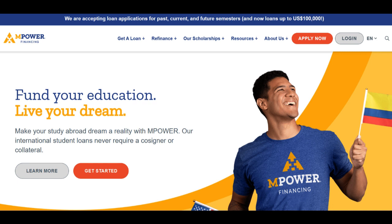Empower Student Loans also stands out for its flexible repayment terms. They offer unique income share agreements (ISAs), which allow students to repay their loans based on a percentage of their future income. This personalized approach is particularly advantageous for individuals pursuing careers with varying income trajectories.